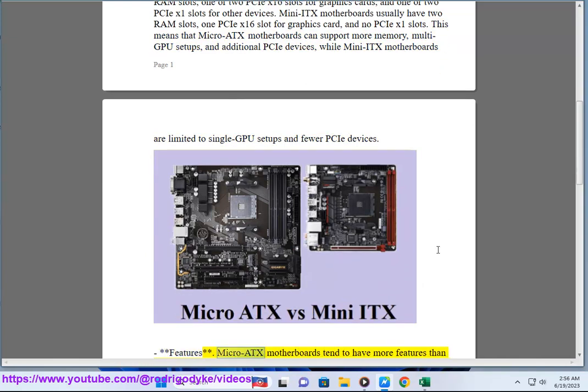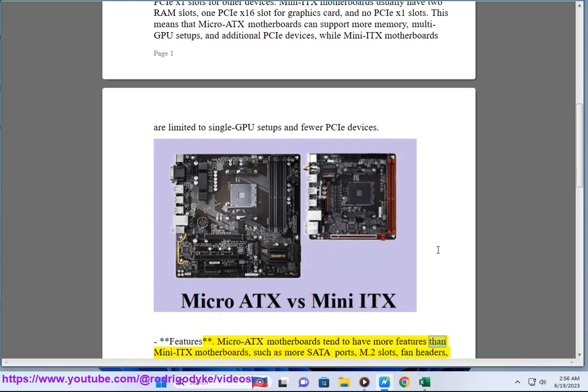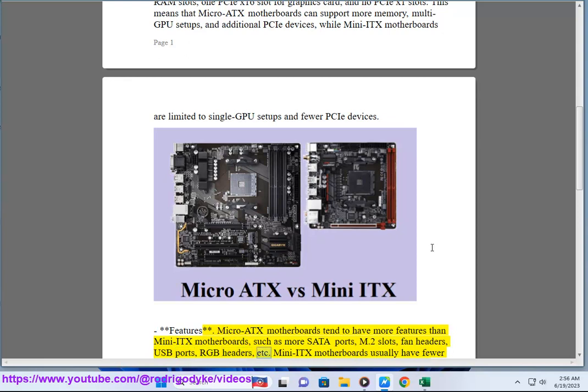Features: Micro ATX motherboards tend to have more features than Mini ITX motherboards, such as more SATA ports, M.2 slots, fan headers, USB ports, RGB headers, and more.